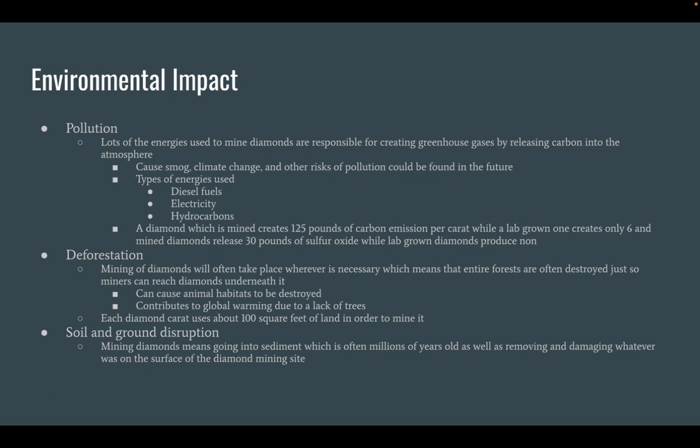Soil and Ground Disruption. Mining diamonds means going into sediment which is often millions of years old, as well as removing and damaging whatever was on the surface of the diamond mining site.